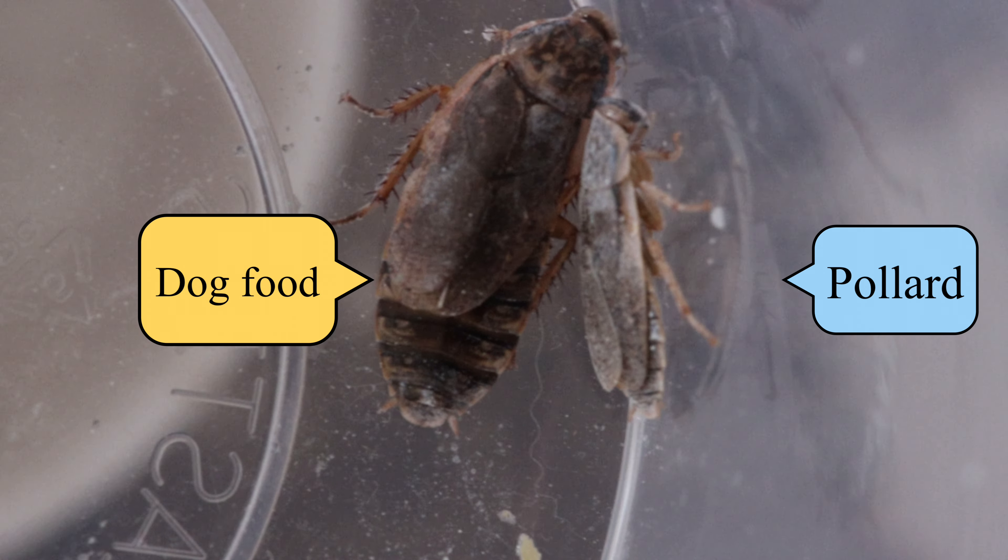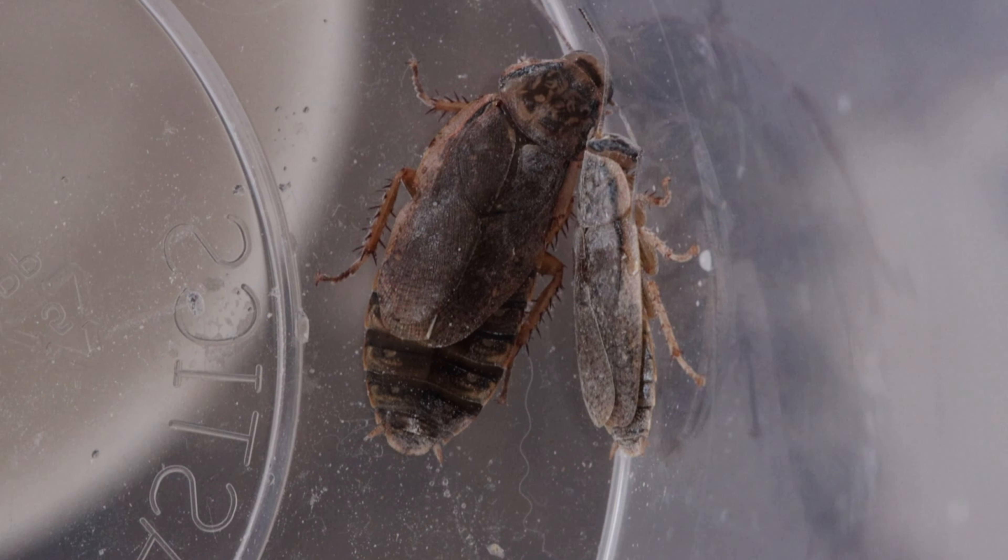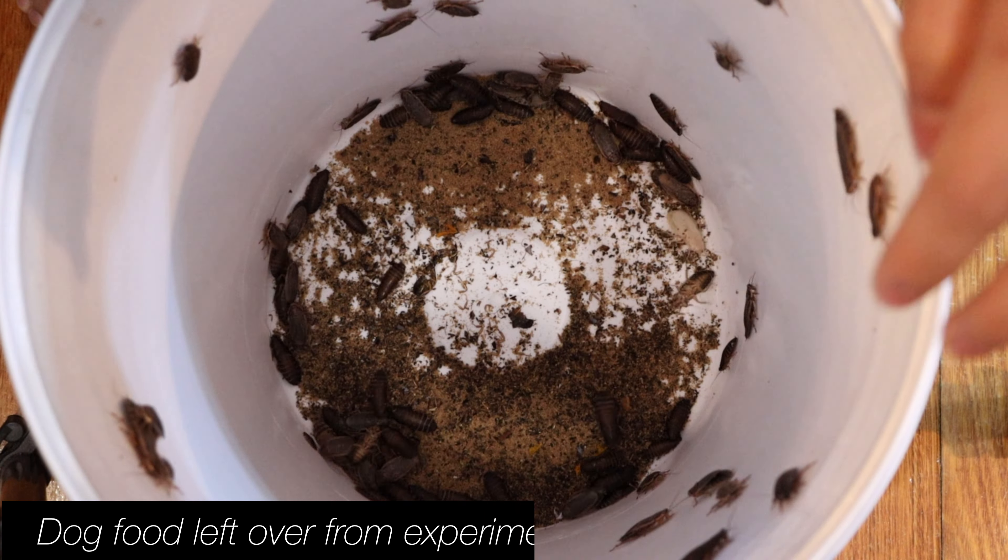The colony fed exclusively pollard have grown substantially as well, but the average size appeared to be a little smaller. It has more nymphs and fewer adults. Many of the adults have weird and tiny wings and some of the adults are also significantly smaller as well.